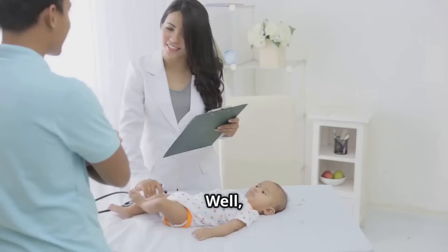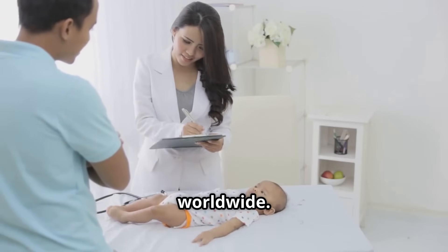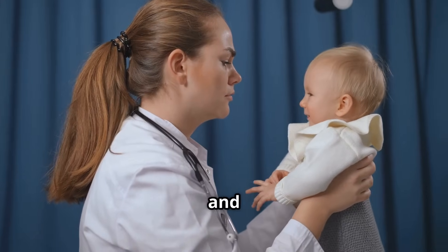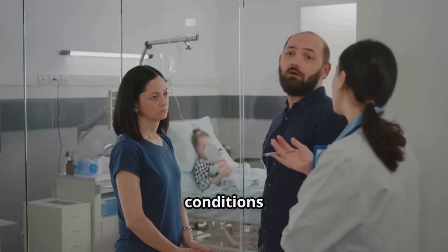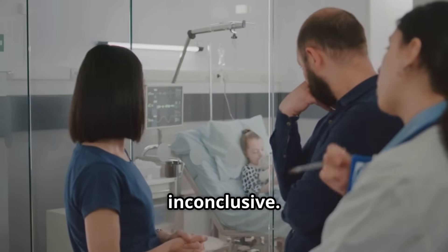Why is this so important? Well, rare diseases affect nearly 1 in 20 infants worldwide. Early diagnosis often means the difference between effective intervention and irreversible harm. Traditionally, diagnosing these conditions has been a prolonged, invasive process, and sometimes even inconclusive.